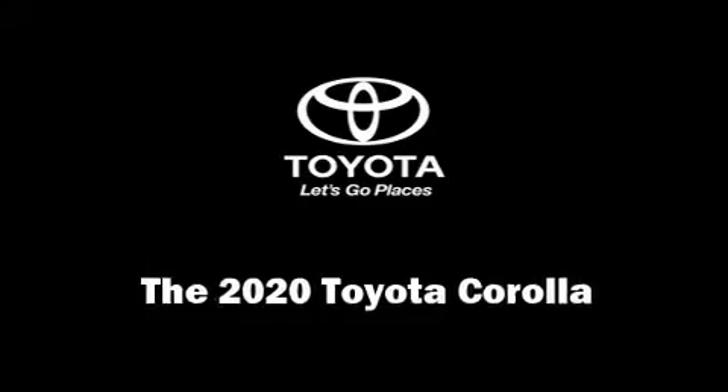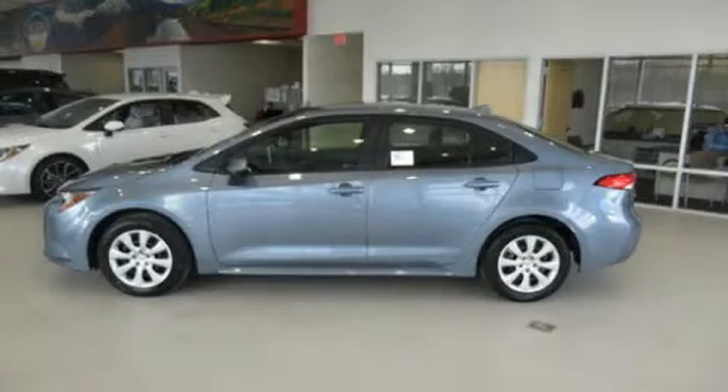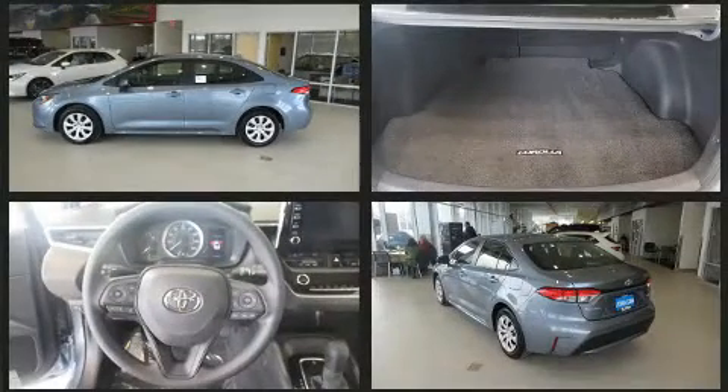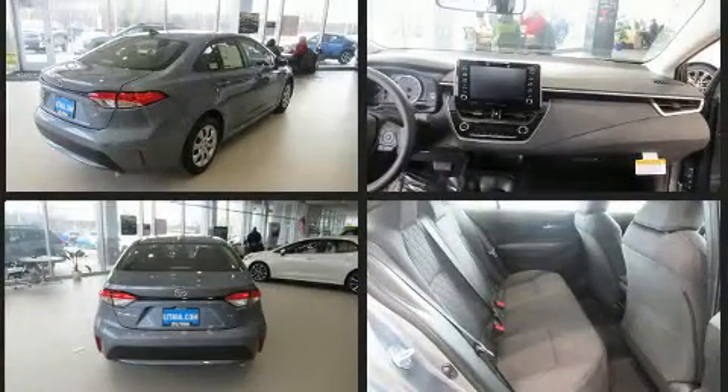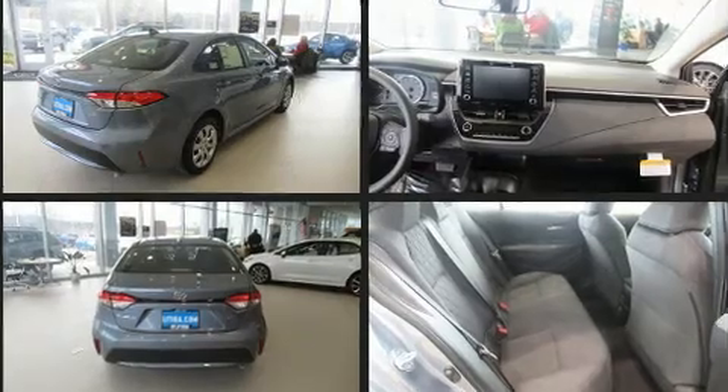Experience driving perfection in the 2020 Toyota Corolla. This four-door, five-passenger sedan stands out among competitors in its class. Smooth gear shifts are achieved thanks to the efficient four-cylinder engine, and for added security, dynamic stability control supplements the drivetrain.